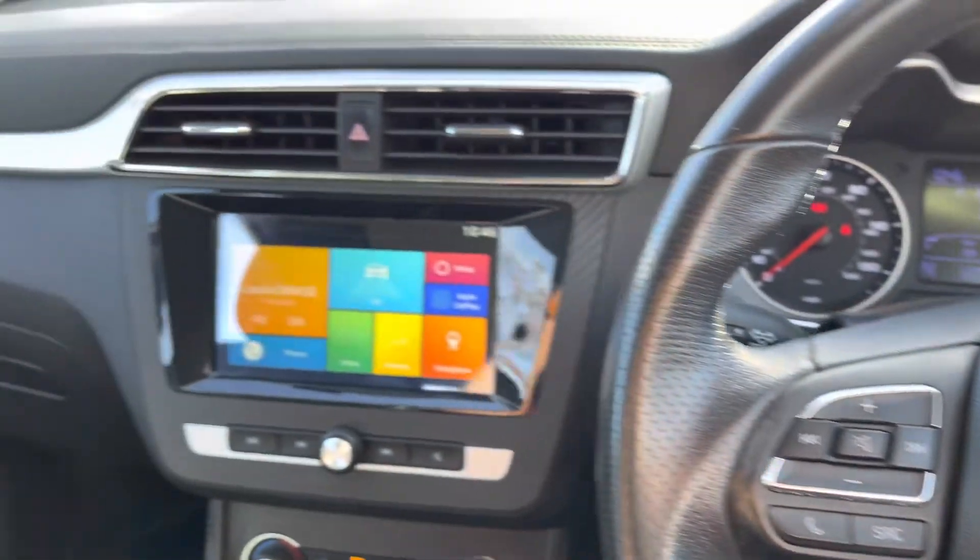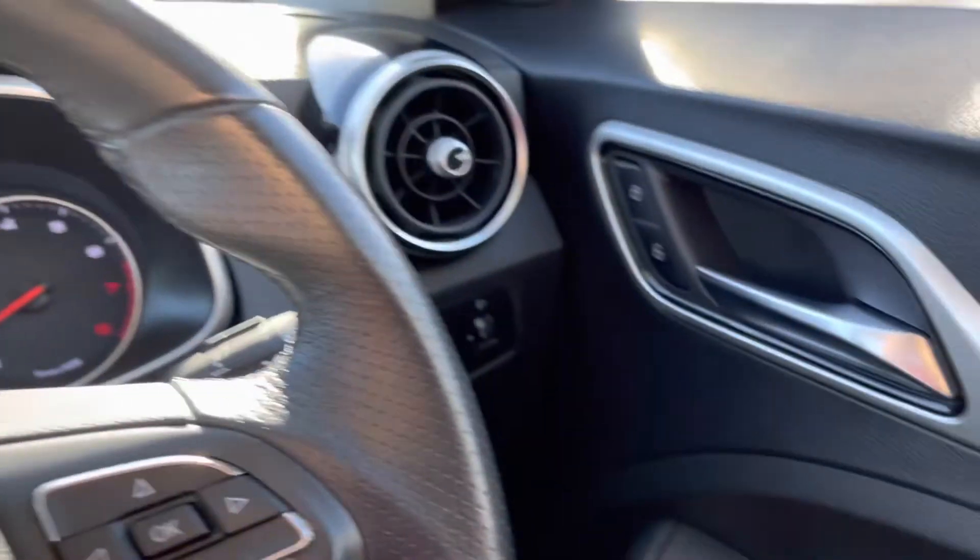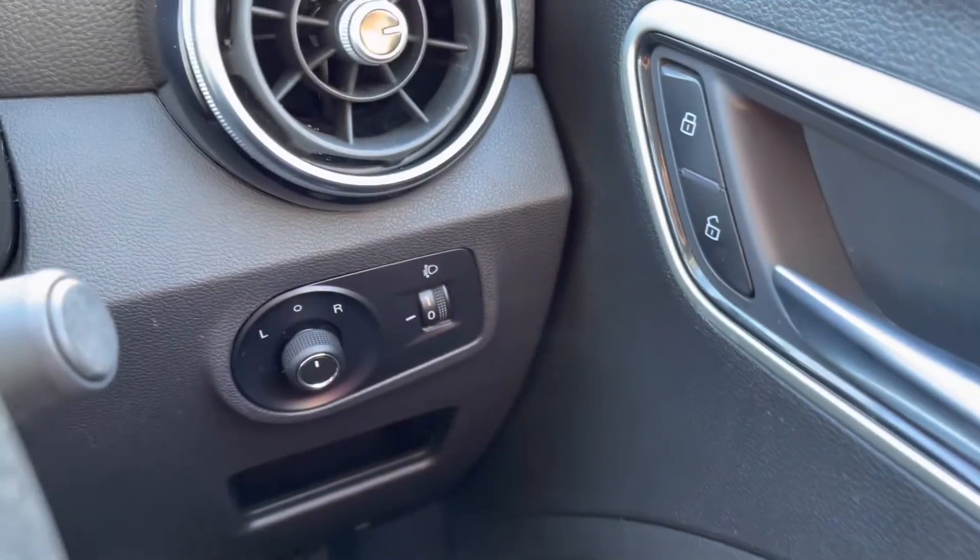Once inside the cabin of this MG, it feels incredibly pleasant. Decorative contrasting materials give it a premium feel throughout, and there are electric windows all around on offer too.